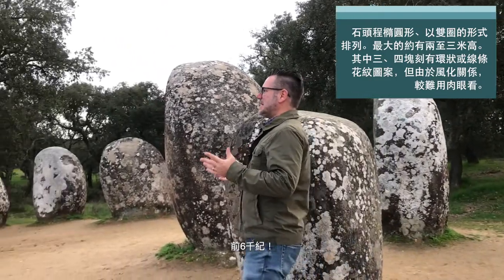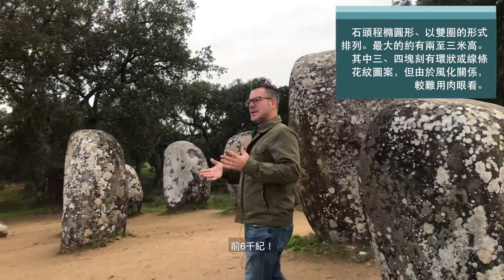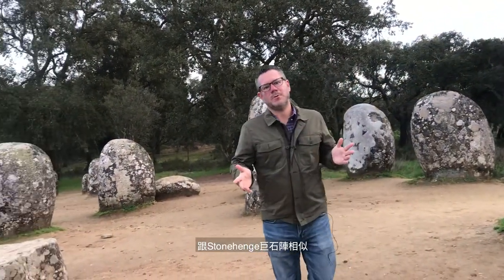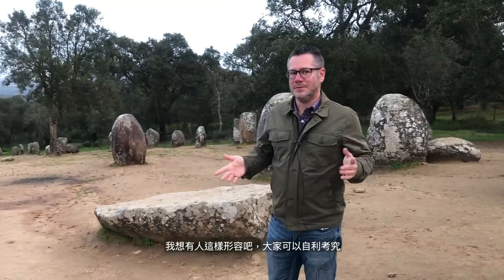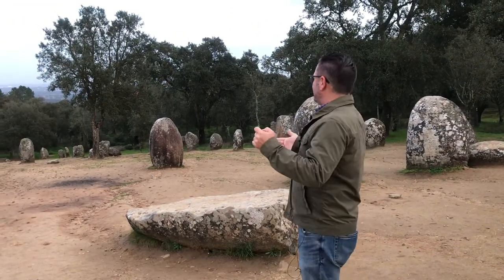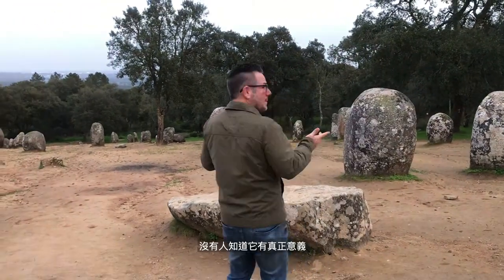That's 6,000 years these things have been here. And similar to Stonehenge — in fact they call this the Stonehenge of Portugal, you can check me on that — nobody really knows what this is.